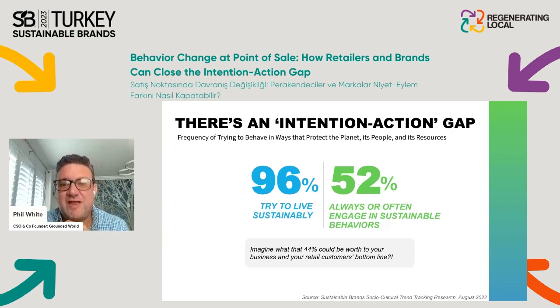Imagine what that 44 percent could be worth to you as a brand or retailer — or ideally brands and retailers working together to convert that lost category opportunity. A huge amount of money is being left on the table simply because we haven't developed the sophistication to drive sustainable behavior change at point of sale when people are making buying decisions.